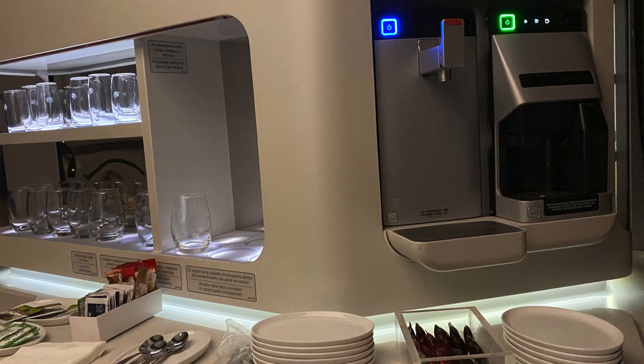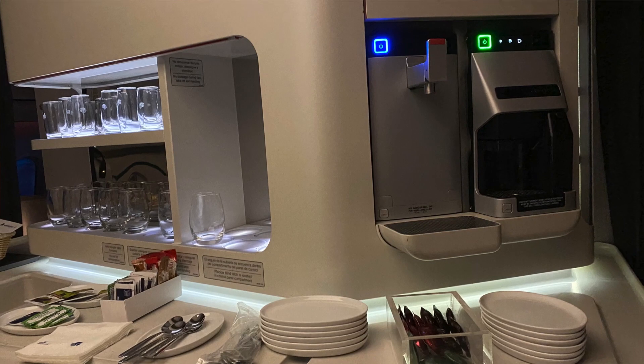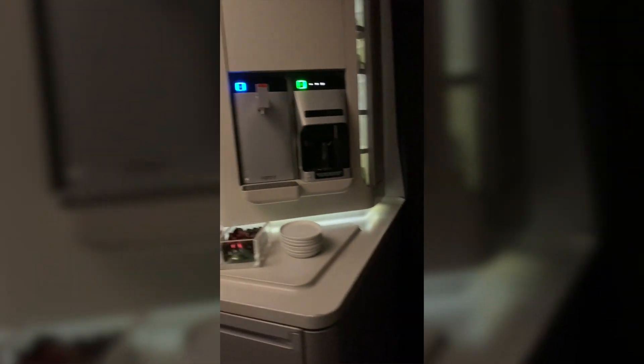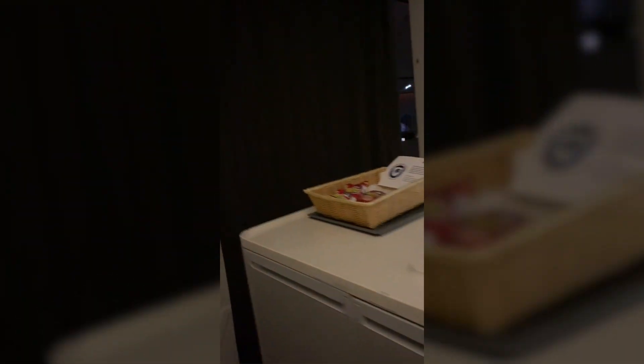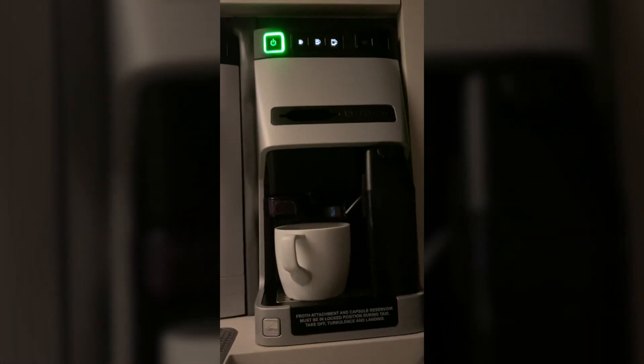The restrooms were well kept but nothing special — they included extra soaps, lotions, and a nice fake flower for a premium feel. Another interesting feature of this 787-9 is a small lounge area. Don't get too excited — it's not Emirates or Korean Air's A380 bar. It's a self-service area with a coffee machine, snacks, a small refrigerator with water and milk, and some cookies in the middle galley of the business class section.